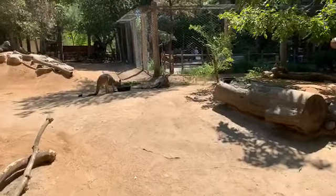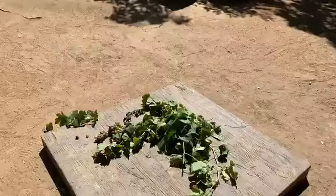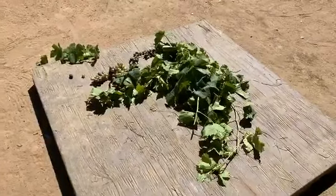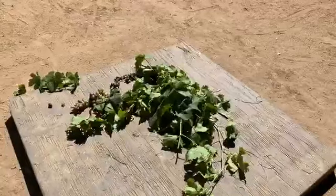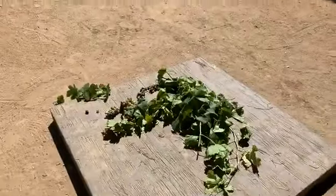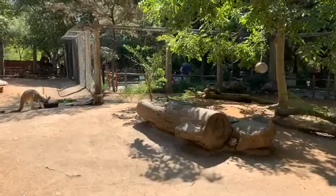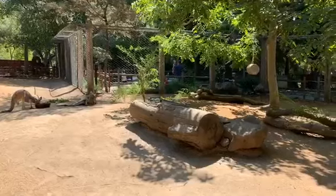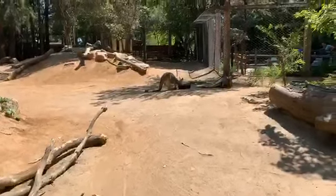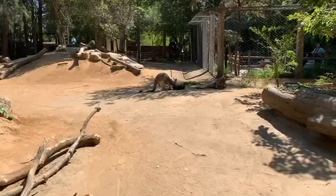We did put out a variety of browse for them. These guys are grazers and browsers - they primarily eat a lot of grasses and different leaves. Right now we have some grapevine donated from a great guest - they'll eat mainly the leaves, and there are some grapes they might nibble on. We also provided bamboo, which goes with the grasses they eat. They also get other browse like mulberry, and a variety of produce. They really like their sweets - grapes and banana - but also carrots, leafy greens, romaine lettuce, and dandelion.